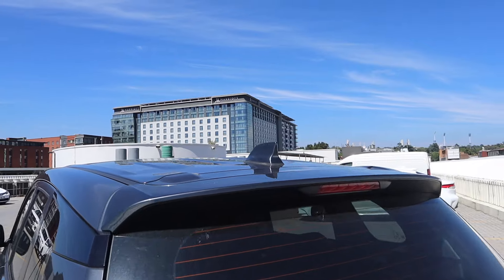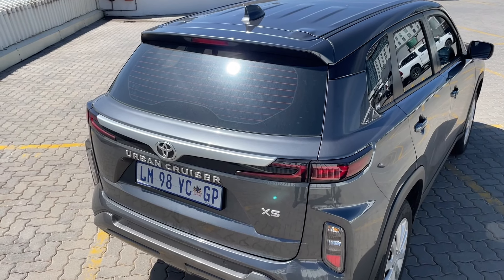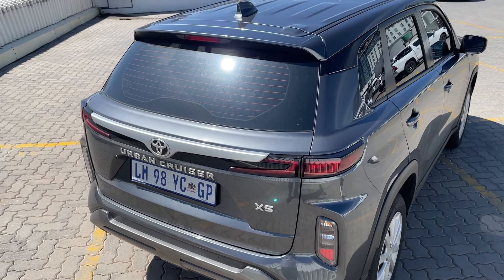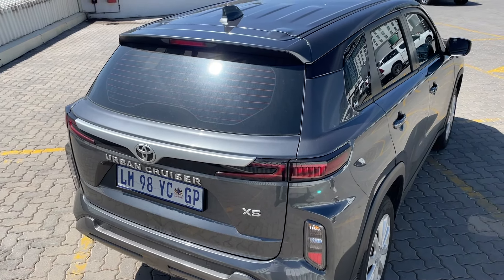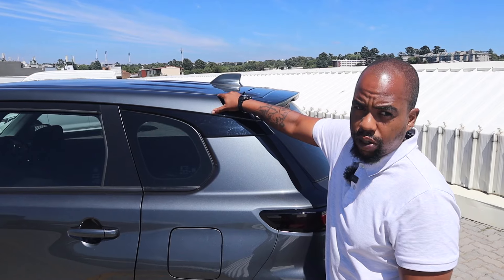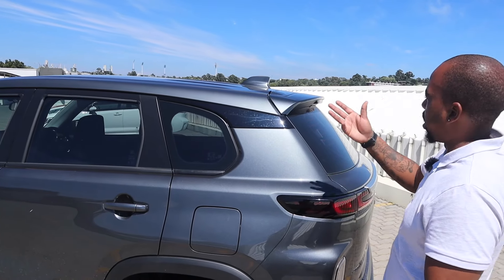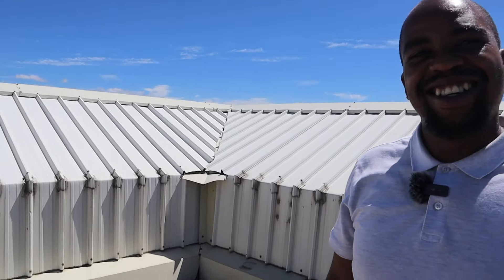There's also a shark fin on the roof — it functions as an antenna and aids aerodynamics. On the XR you get roof rails, which this base model doesn't have, so the shark fin also adds some styling to the roofline and stops it from looking too plain. It's a necessary feature.